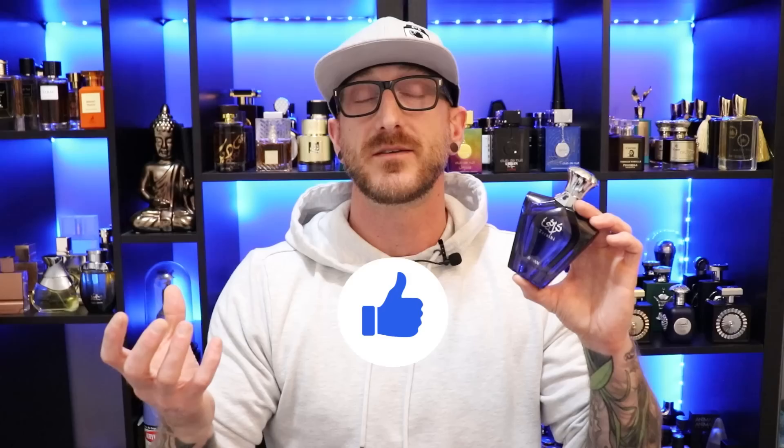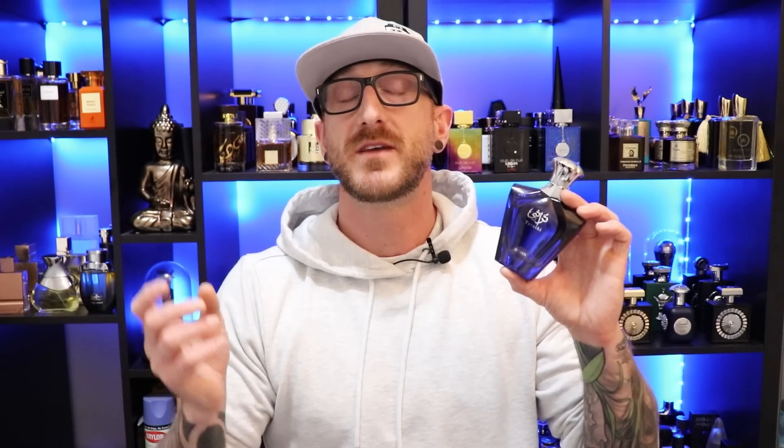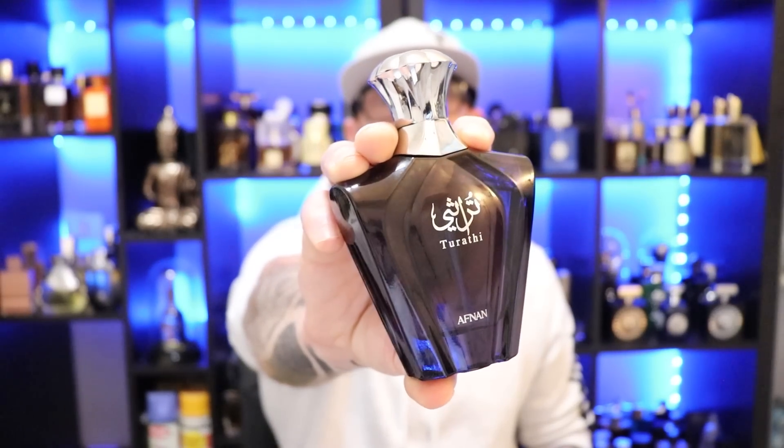Great quality fragrance especially for $37 to $40 — definitely getting your money's worth. Performance is great — I get eight hours of longevity and it pushes out pretty hard for the first two hours. Awesome spring-summer fragrance — just the right balance of citrus sweetness with a little masculine woods and fresh spice in the base. Definitely worth checking out. That's Afnan's Tarathi Blue.